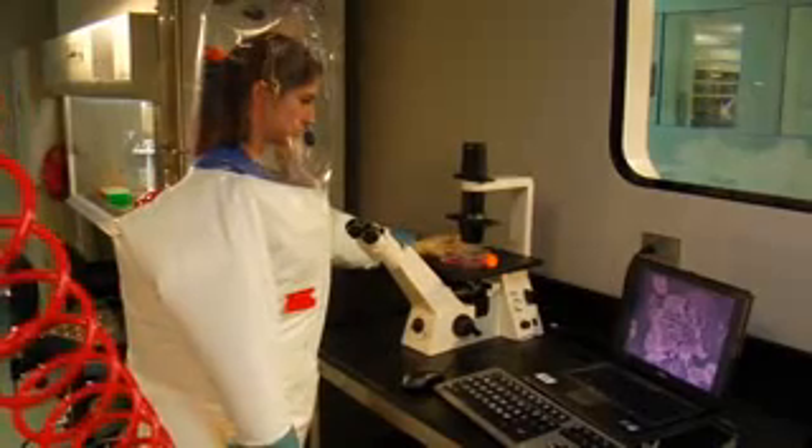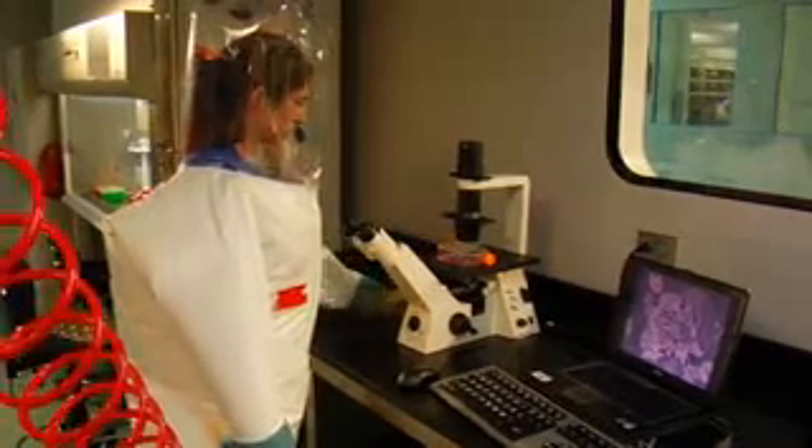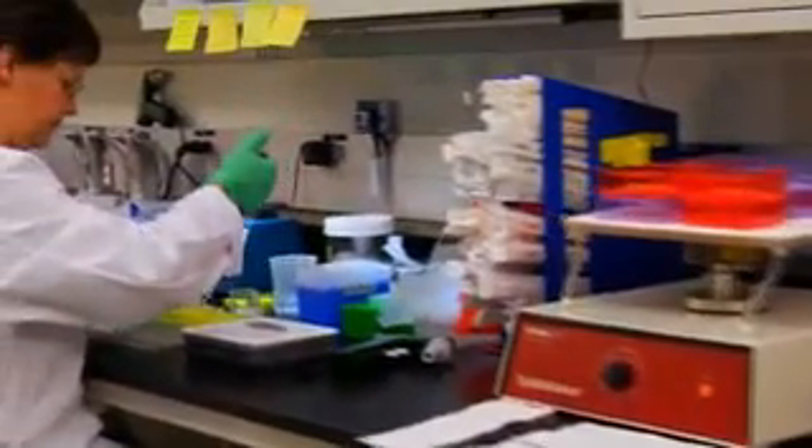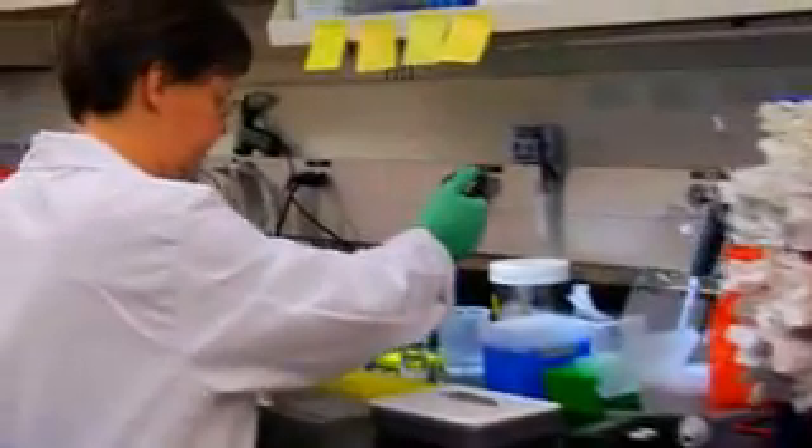Biosafety level 4 laboratory environments are extremely inconvenient to work in because of having to work in positive pressure suits and the level of concentration required. As a result, many of the studies are done on components of biosafety level 4 agents which have been inactivated and taken out of the BSL-4 lab, so they can be safely worked on at biosafety level 2.